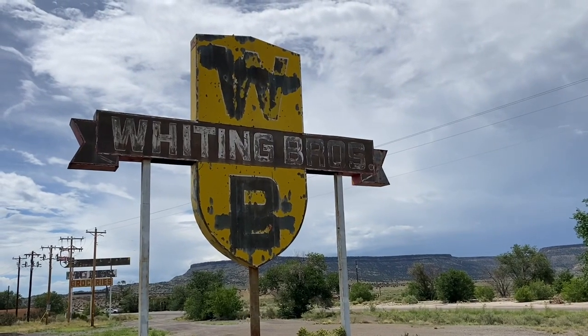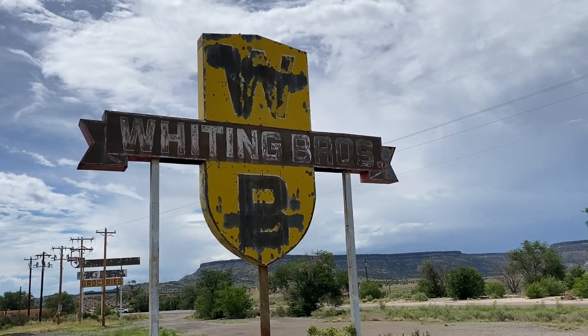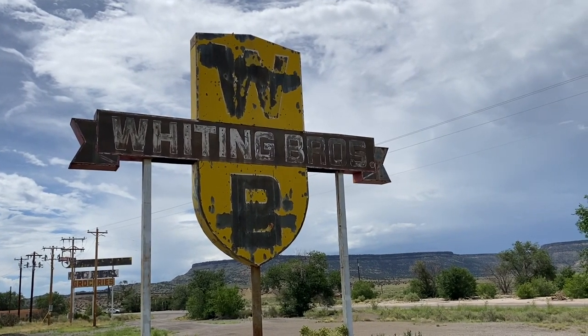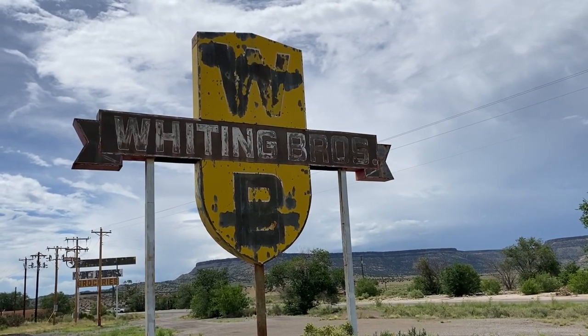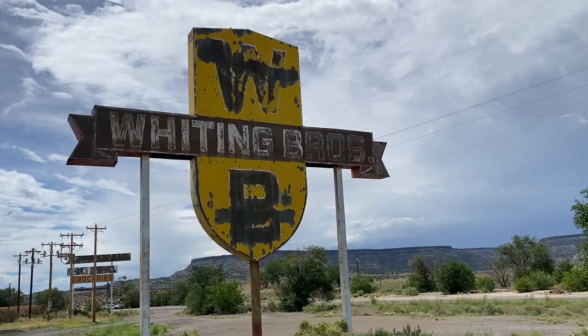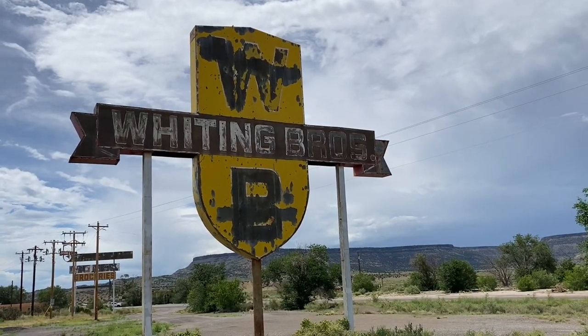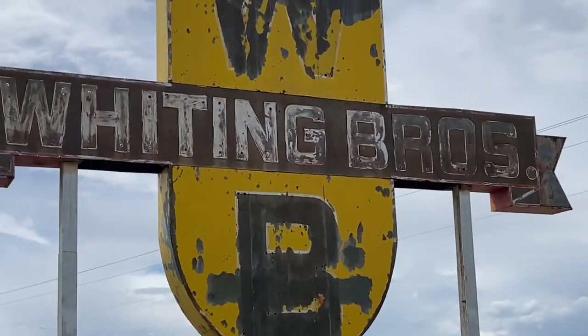Greetings and welcome to another edition of Found Along the Way. In this video, I'm going to feature the Whiting Brothers gas stations, motels, and grocery stores that were often found along Route 66 in the southwest. I hope you find this video both entertaining and informative.